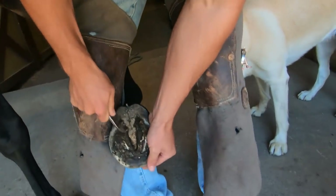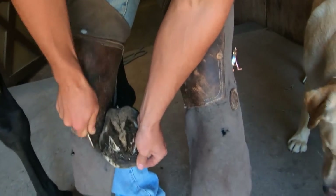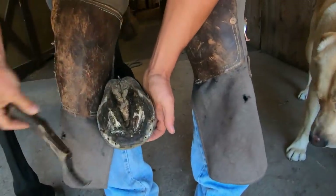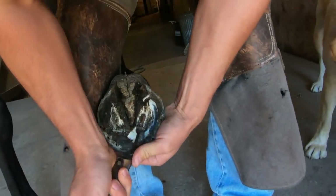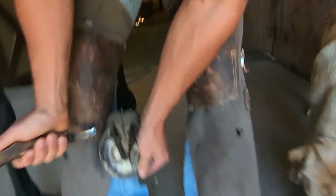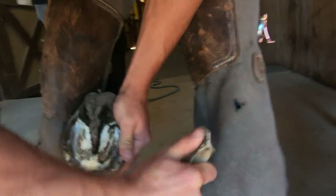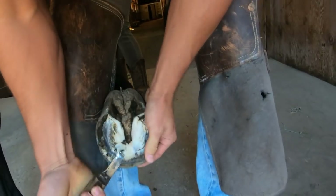Not that they're the only ones that can get it, they're just the ones that get it most. It kind of has a couple different names. When it was first discovered it was called navicular disease, then they started calling it navicular syndrome, and now it's called caudal heel pain or heel pain. I tend to just say heel pain because caudal heel pain seems kind of redundant — the caudal part of the foot is the back half of the foot where the heels are. I just call it heel pain.